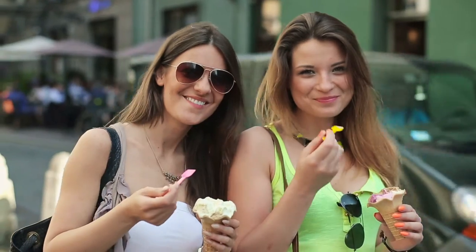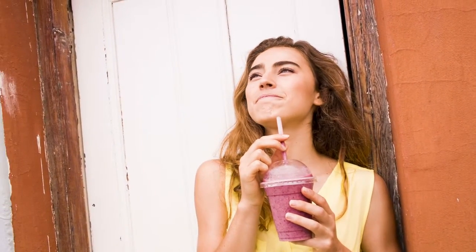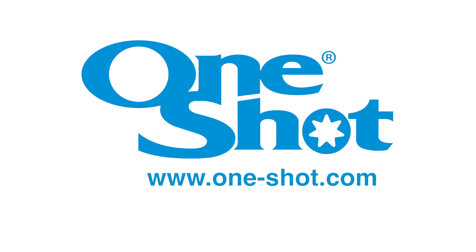And many more. No matter what your venue application might be, we want to be your supplier of choice. Contact info@one-shot.com for more information about our ice cream pod or blending cup systems.